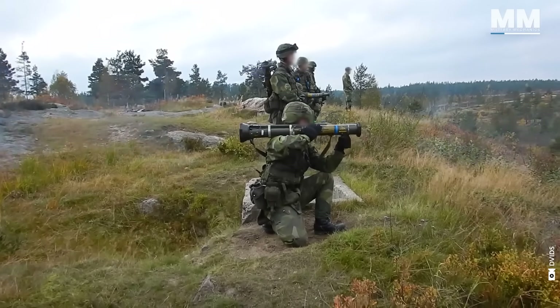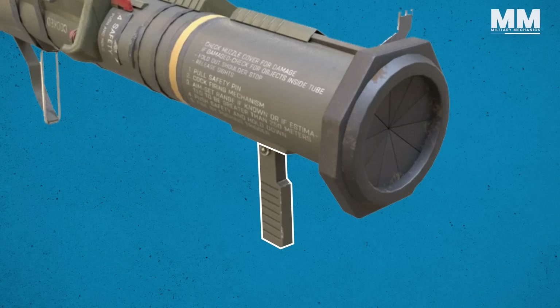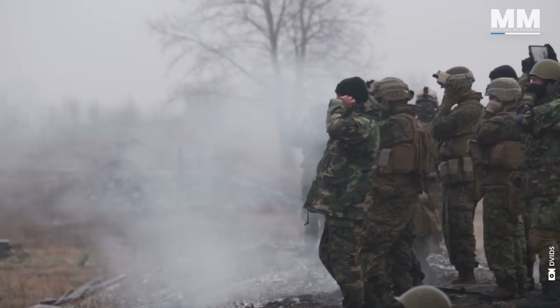The Swedish Army adopted the Americanized version, but theirs also has a folding handgrip to help steady the AT4 when aiming and firing. Let's take a closer look at the AT4.